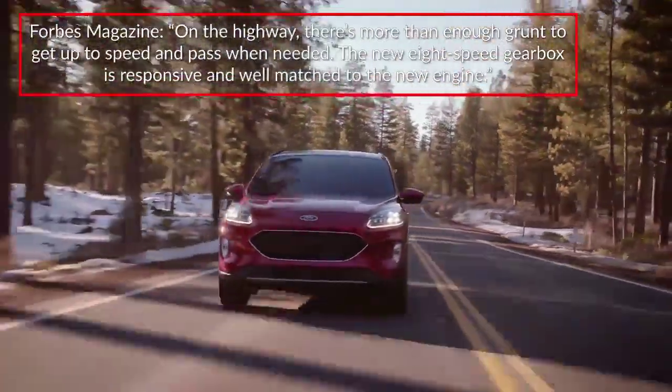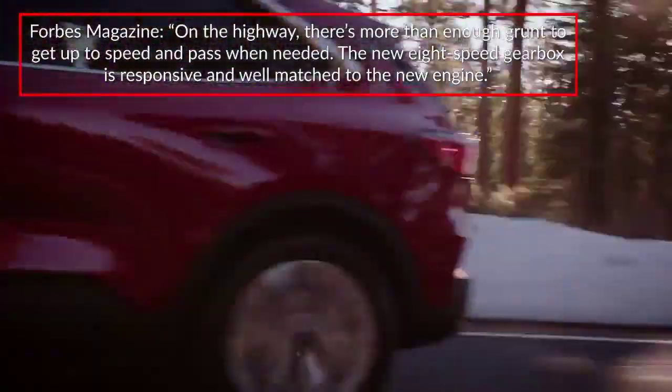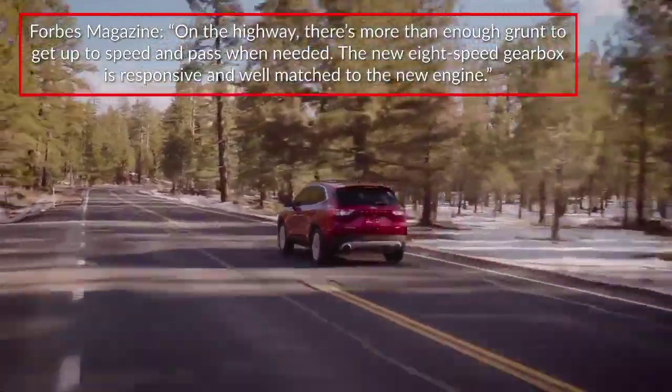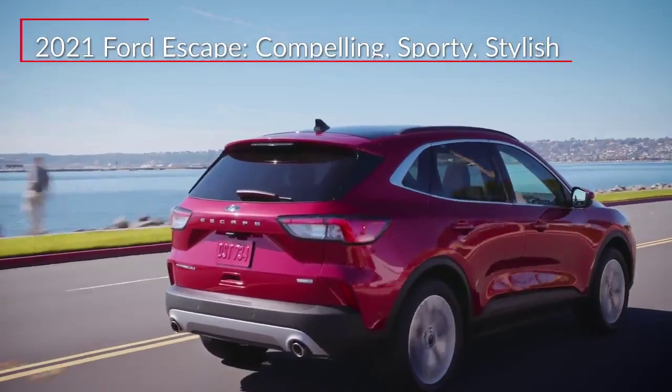Reporting on the performance of the Escape, Forbes magazine stated: "On the highway, there's more than enough grunt to get up to speed and pass when needed. The new eight-speed gearbox is responsive and well-matched to the new engine." The 2021 Ford Escape offers buyers a compelling compact crossover with an abundance of sporty appeal.